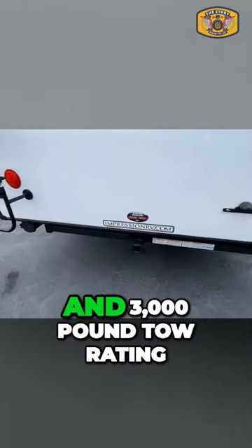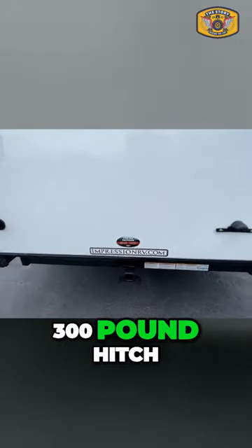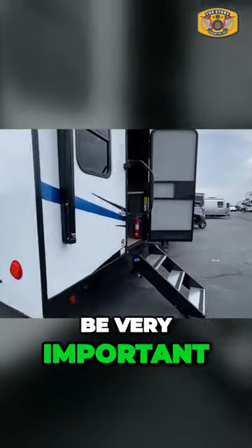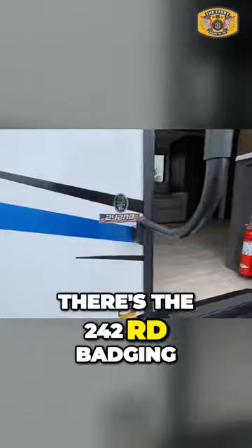We have a two-inch receiver and 3,000 pound tow rating, 300 pound hitch weight. So for some of you, that may be very important, very nice. There's the 242 RD badging.